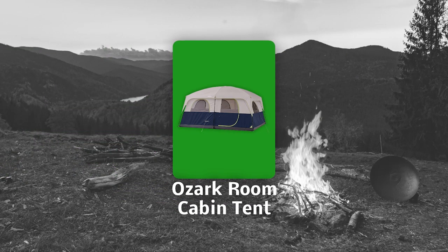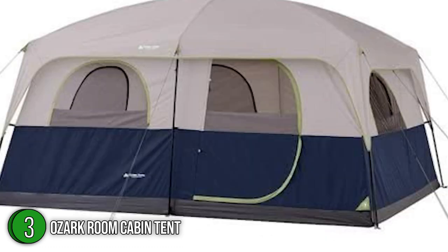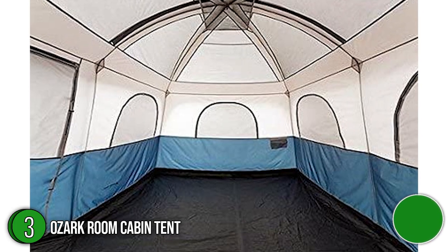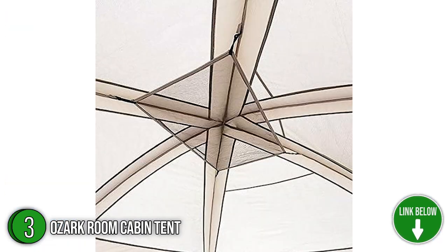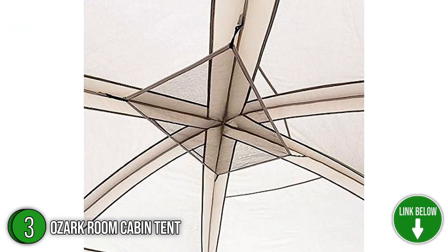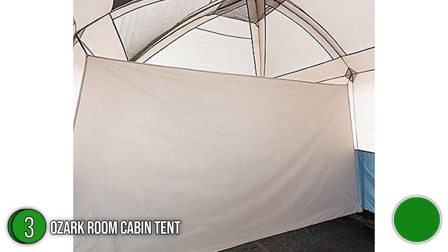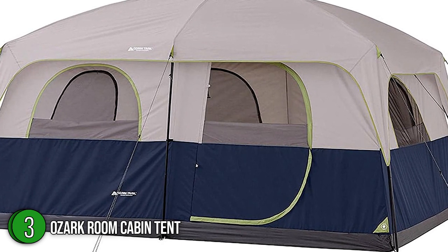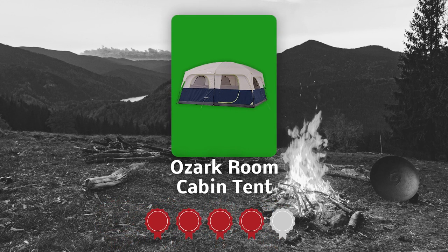The third best stand-up tent on our list is the Ozark Room Cabin Tent. Searching for the best tent for your upcoming big family camping trip? Give this one a try and you won't regret it. This cabin has near-vertical walls and tall ceilings to maximize headroom and space, so you can always stretch out and lounge in comfort. Measuring 68 by 120 by 86 inches, it can impressively fit 10 people and two queen-size mattresses, but is surprisingly lightweight at only 13.5 pounds. TrustedShoppingGuy.com has awarded the Ozark Room Cabin Tent a 4-badge rating.